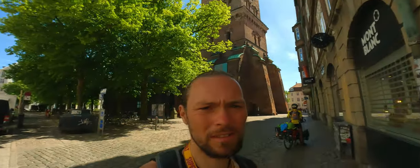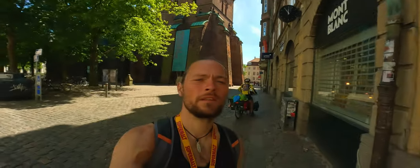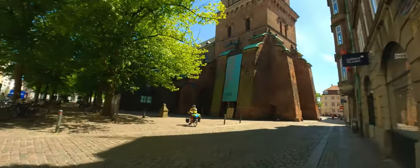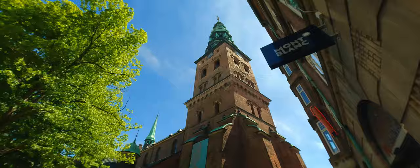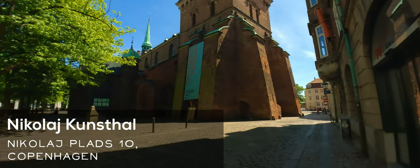And this place up in here behind me, right there, is the contemporary art museum — Nikolai Kunsthalle. It's quite some building or structure.